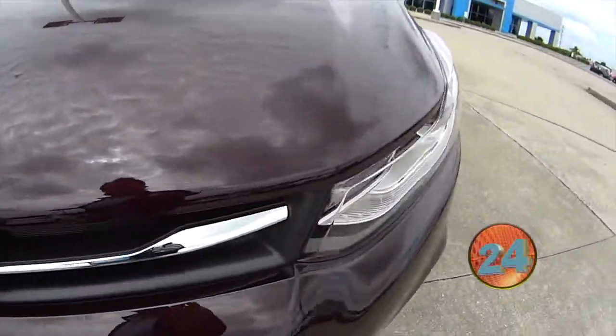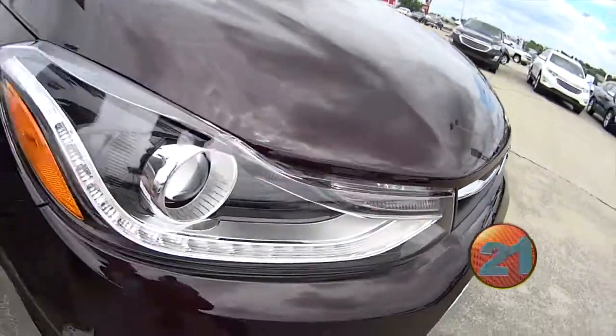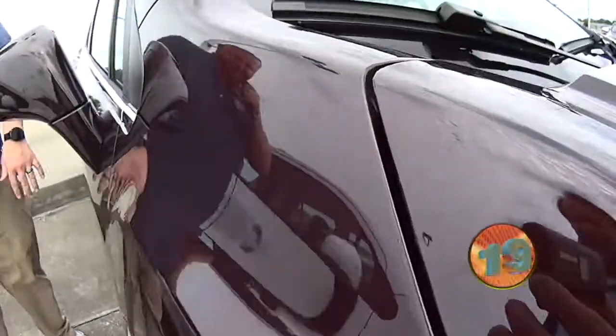This is black cherry. Check out that color — it is gorgeous. Looks black in certain light and red in others.